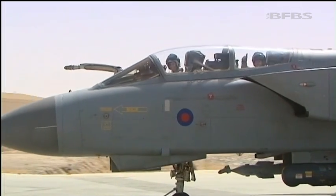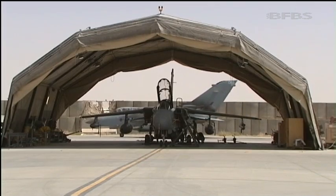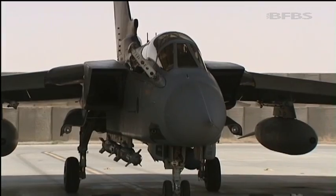12 Bomber Squadron's flying can broadly be split into two major areas: the standby role and working on pre-planned missions, often in support of units on the ground.